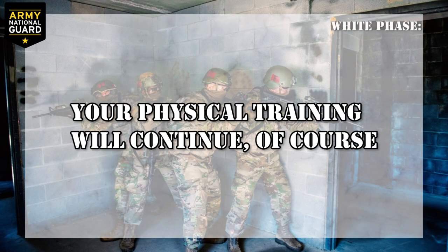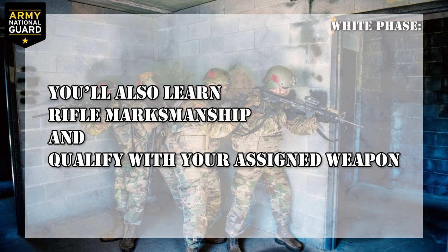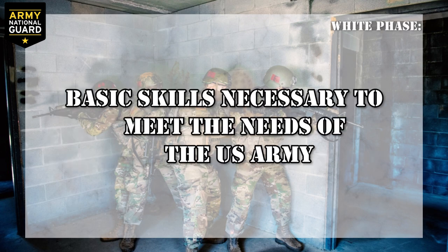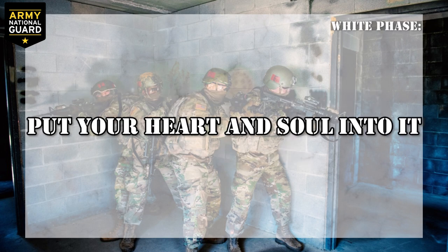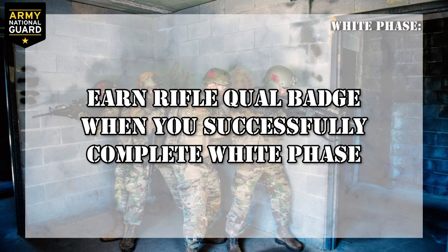White phase: your physical training will continue, of course. In white phase, you'll also learn rifle marksmanship and qualify with your assigned weapon. You'll learn warrior tasks and battle drills — basic skills necessary to meet the needs of the U.S. Army. Put your heart and soul into it, and your confidence will continue to grow. You'll earn your rifle qualification badge when you successfully complete white phase.